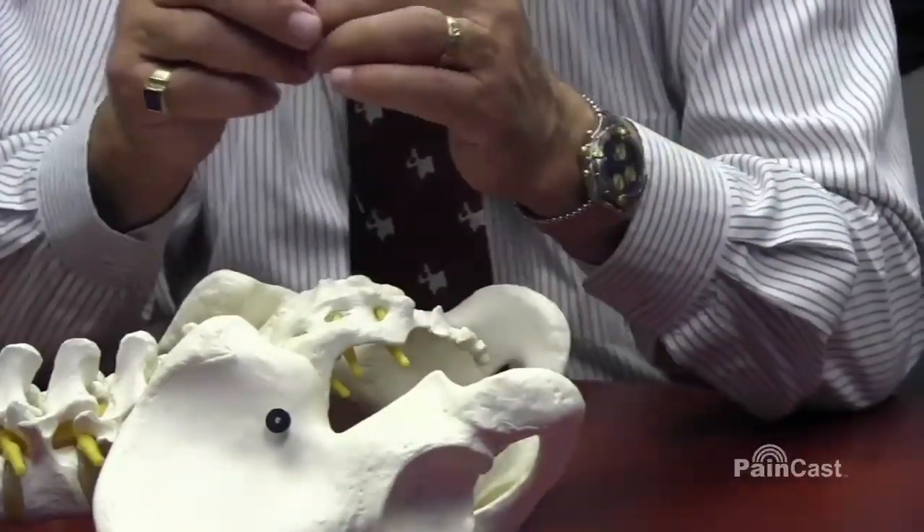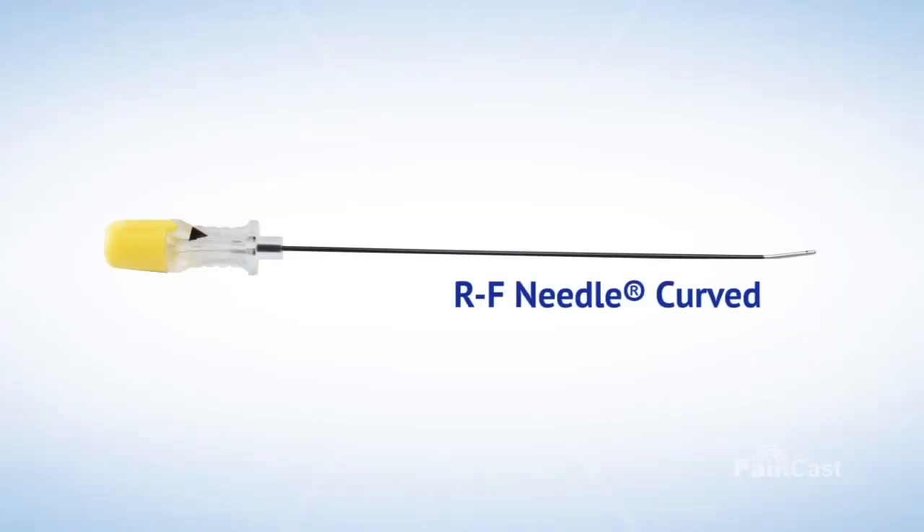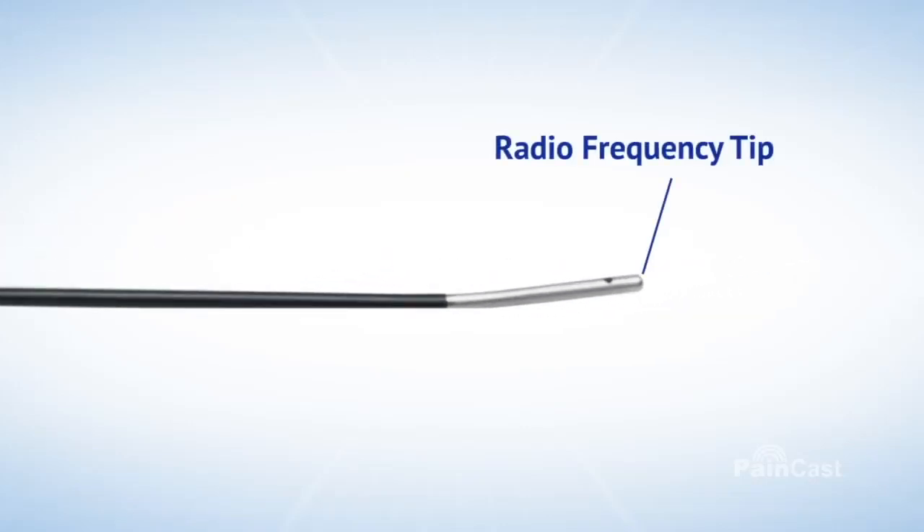This injection is followed by great pain relief, and if the pain does come back, you may repeat it. But if there's no long-lasting result, then we switch to the original RF — the Racz needle — which is an uninsulated-tipped radiofrequency needle of various active tip sizes.